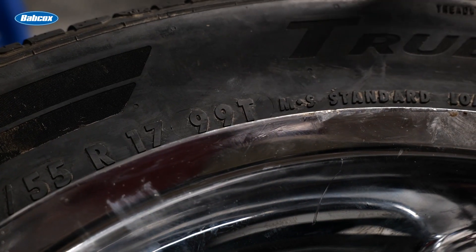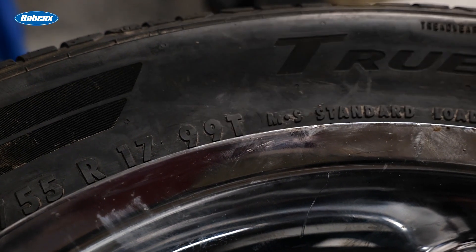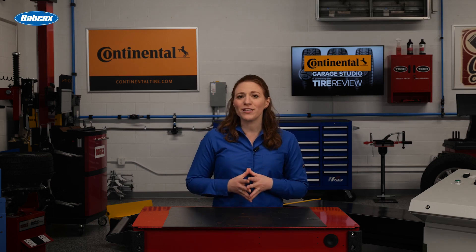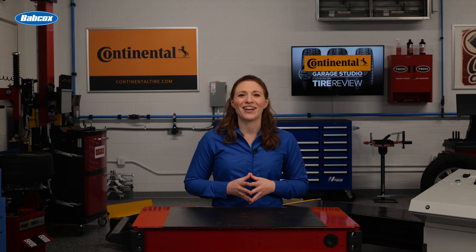If you look at the sidewall of a Continental True Contact Tour, you'll see it has a T-speed rating. That means the maximum speed capability, or speed limit at which the tire was designed to perform, is 118 miles an hour. So for optimal performance, your customer shouldn't go above that speed with this tire. But say your customer wants to upsize or change tire sizes — how does that affect the speed rating? In this video, we'll discuss that and other considerations for a tire's speed rating.